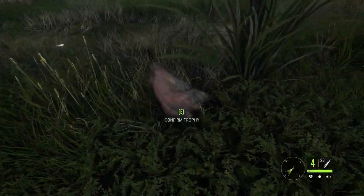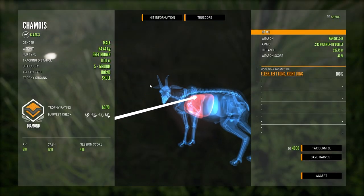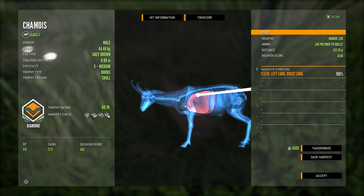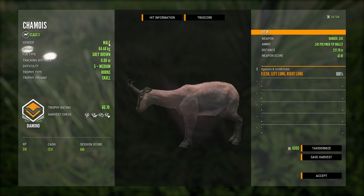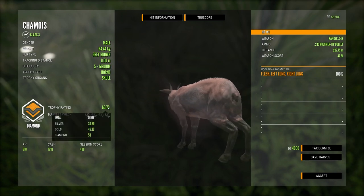So here it is — it is a diamond! It's a male, 64.44 kilo, grey brown, Level 5, and it scored 60.70. Left lung, right lung — nice clean shot at 227 metres.